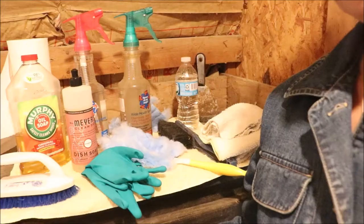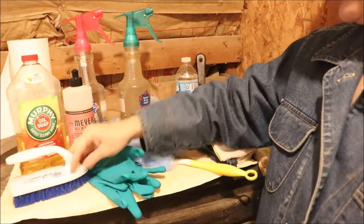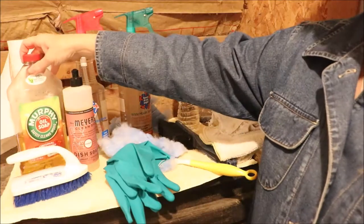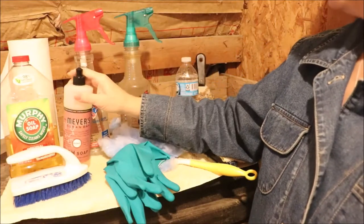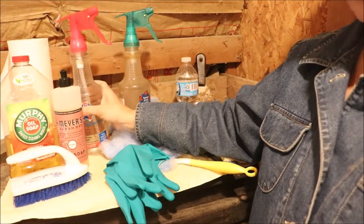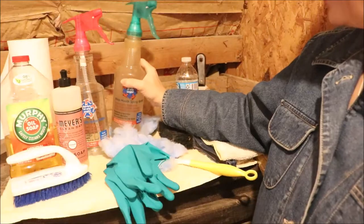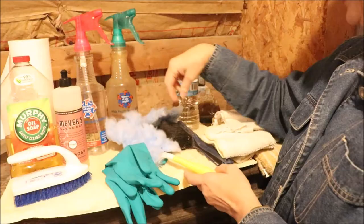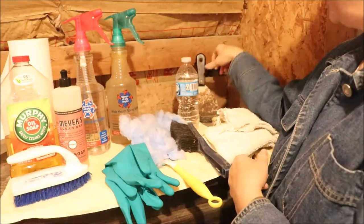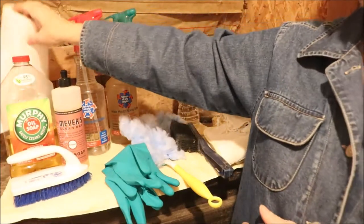Here are the tools I'm going to be using today: a scrub brush, rubber gloves, Murphy's Oil Soap, Mrs. Meyers Clean Day dish soap, vinegar and water (plain white vinegar), my five herb spray made from essential oils, a Swiffer with refills, a brush, a couple of scrapers, paper towel, rags, and a couple of towels.